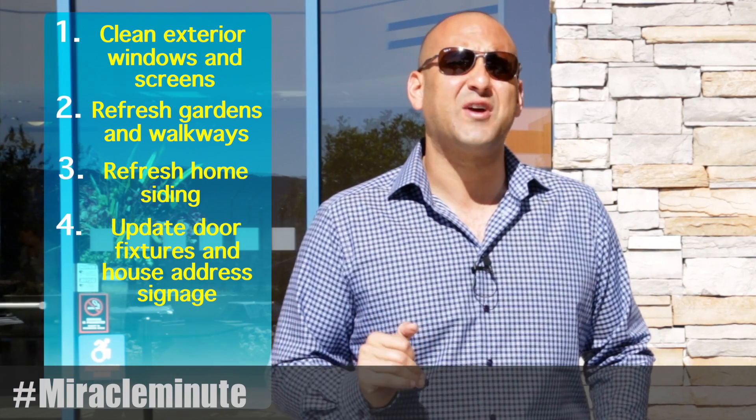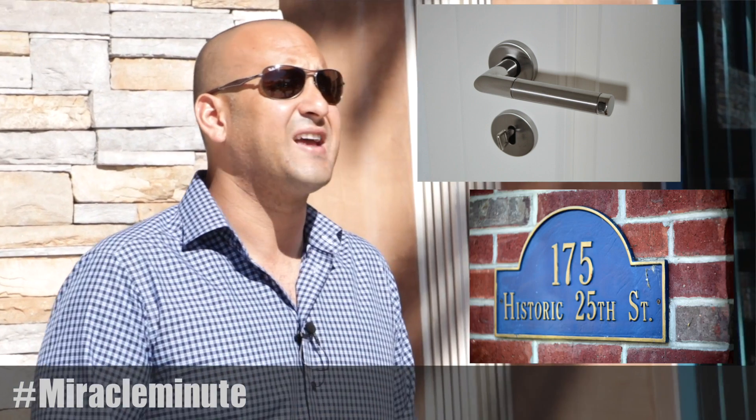Four: update door fixtures and house address signage. Something as simple as a new doorknob or address numbers can give your home a refreshed look. Head to your local hardware store and in minutes you'll be happy with the new look.